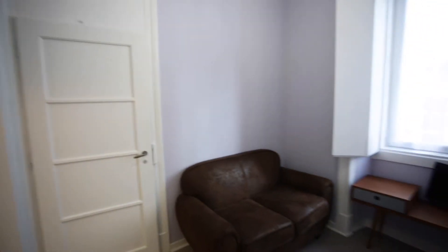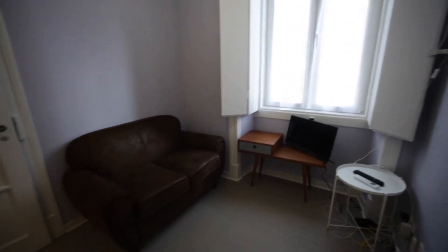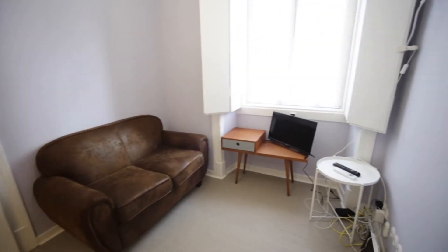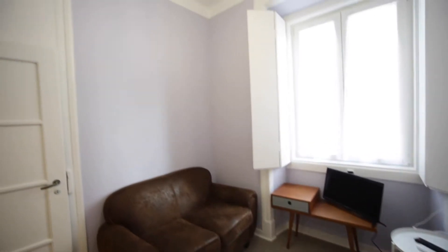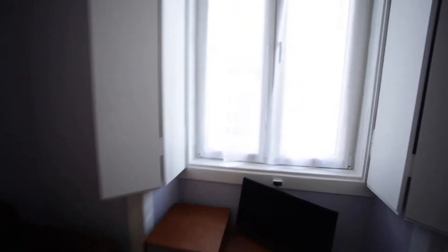We are in the entrance of the apartment. This is the living room area. We have one sofa here and one television. Let's go to see the view.